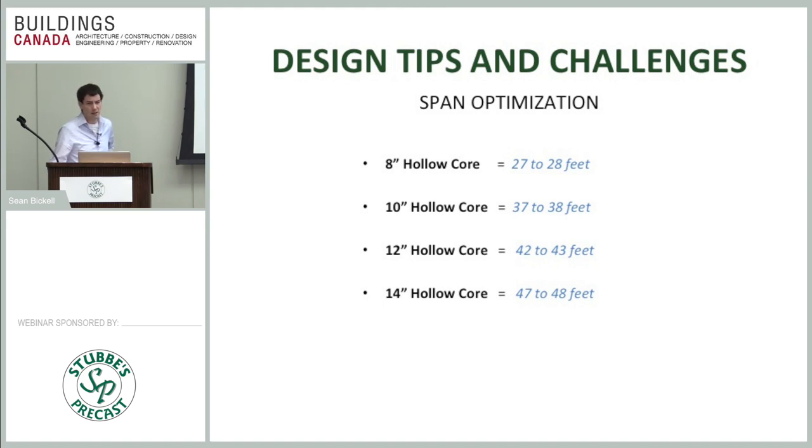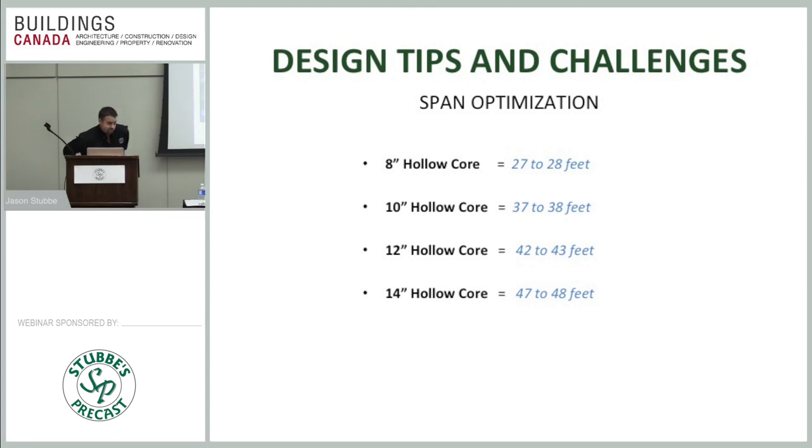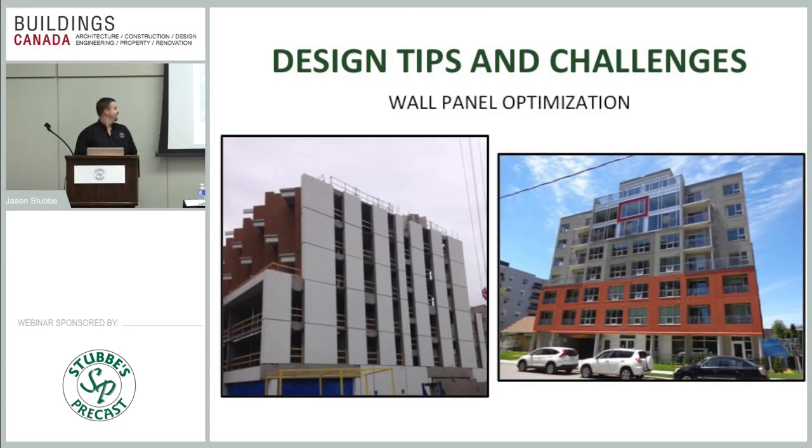In terms of pricing differences between hollow core thicknesses: roughly 50 cents per square foot from 8-inch to 10-inch, then about a dollar more for the next step, and about a dollar fifty more for the next — so the 50-cent jump from 8 to 10 inch isn't too bad, but costs escalate at higher thicknesses. That's a good rule of thumb.